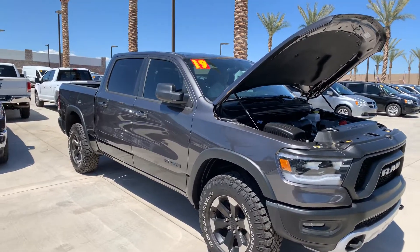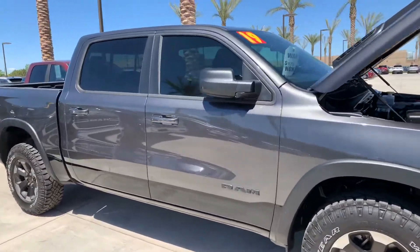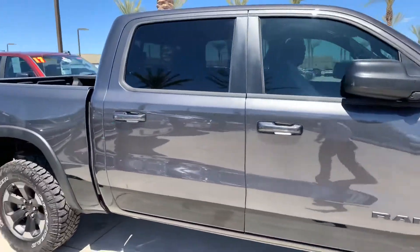Hey Nathaniel, this is Brett. Just doing a quick walk around here for you on this Ram Rebel. Very nice vehicle. Just going to do a full walk around here for you.